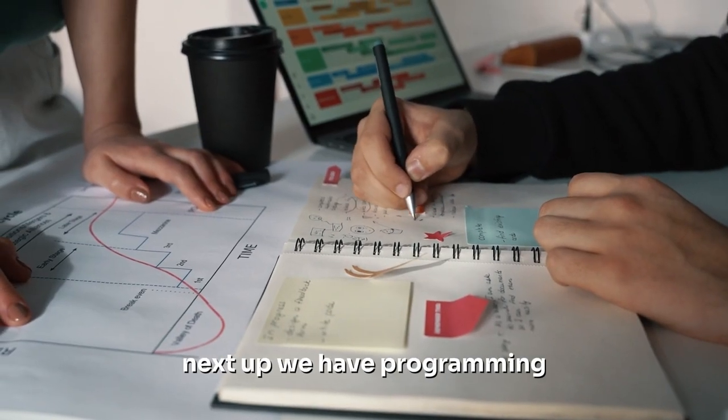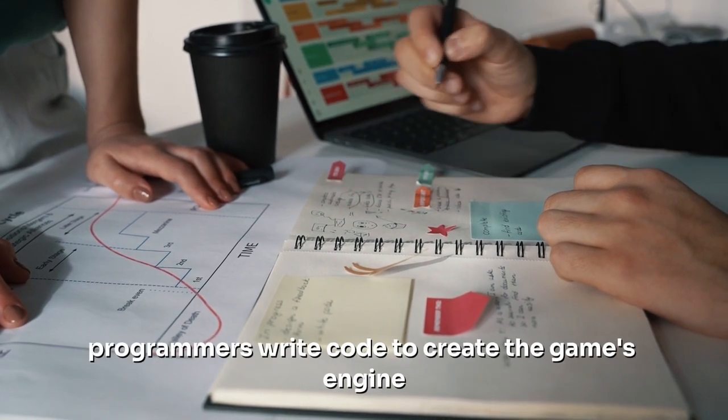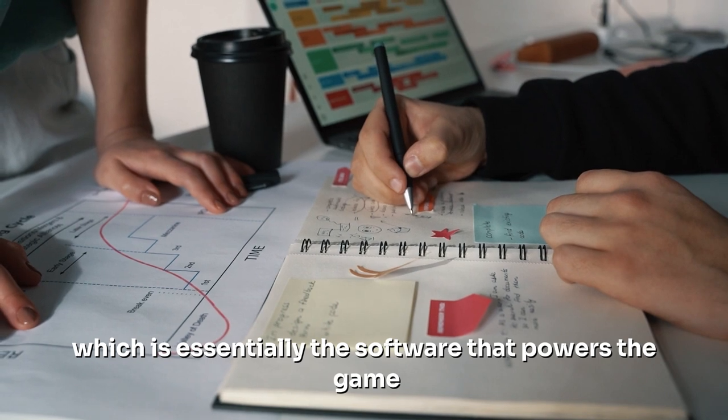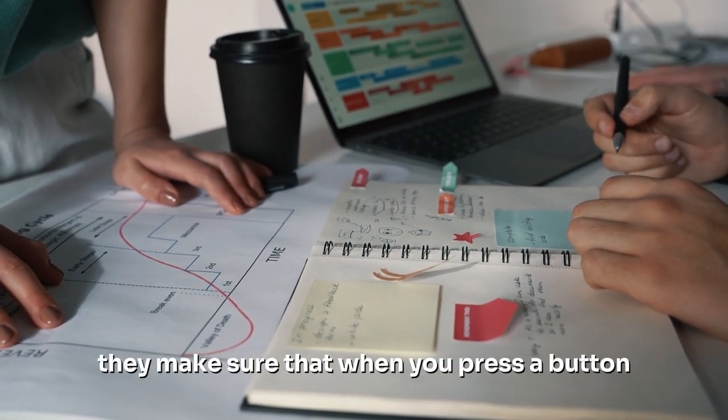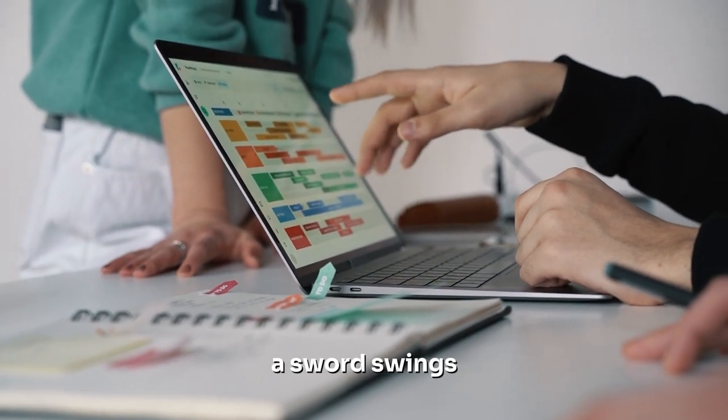Next up, we have programming. This is where the game design is brought to life. Programmers write code to create the game's engine, which is essentially the software that powers the game. They make sure that when you press a button the character jumps, or when you swipe the screen a sword swings.